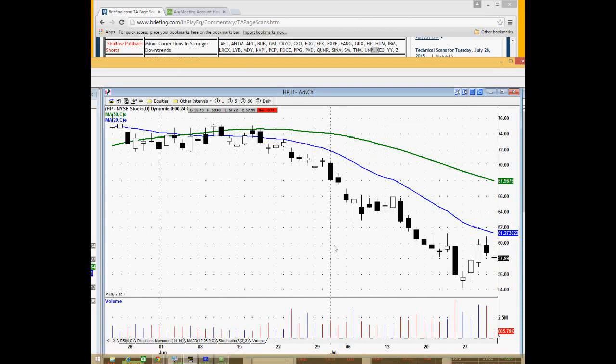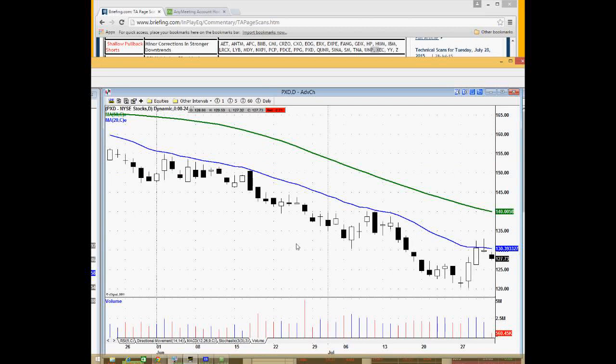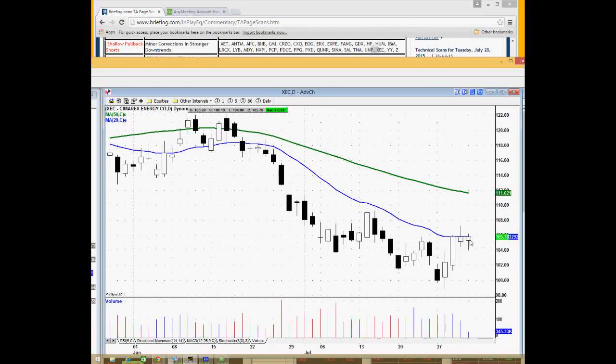FAANG is another one. HP is starting to become a little weak — major downtrend in effect right there, and here is your bear flag. You take the short underneath yesterday's low. PPG didn't trigger. PXD had a nice opportunity today — major downtrend in effect below the 20-day moving average, and triggered below the prior day's low. XCC would be another one that triggered but is still kind of struggling with resistance right around the 20-day moving average.